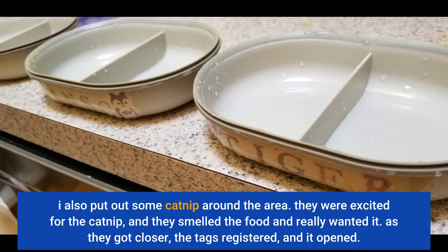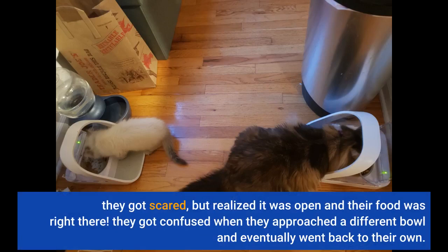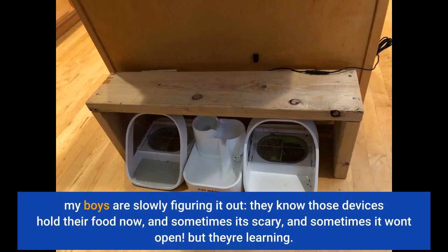As they got closer, the tags registered and it opened. They got scared, but realized it was open and their food was right there. They got confused when they approached a different bowl and eventually went back to their own. My boys are slowly figuring it out — they know those devices hold their food now, and sometimes it's scary and sometimes it won't open, but they're learning.